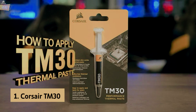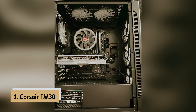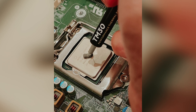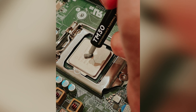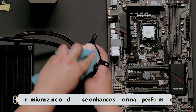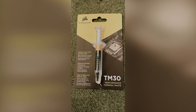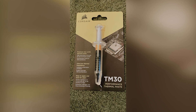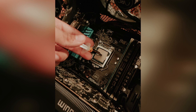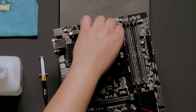And finally, the number one on our list is the Corsair TM30, our pick for best thermal paste overall. If you want to keep your system cool, look no further than Corsair TM30 Performance Thermal Paste. Its premium zinc oxide base enhances thermal performance, ensuring your CPU and GPU maintain optimal temperatures during intense tasks. You'll notice a significant drop in heat levels compared to common thermal pastes.